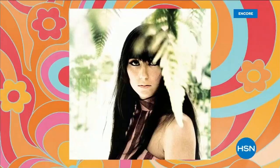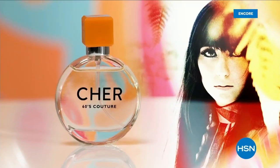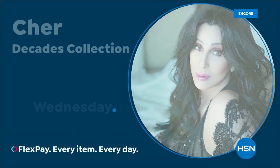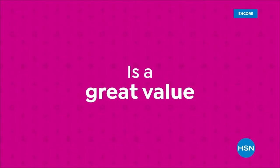Coming up: an amazing offer from Dyson — a 3-in-1 air purifier, heater, and cooling fan. And a reminder to check the HSN website for a beauty hot list with items at 50% off.